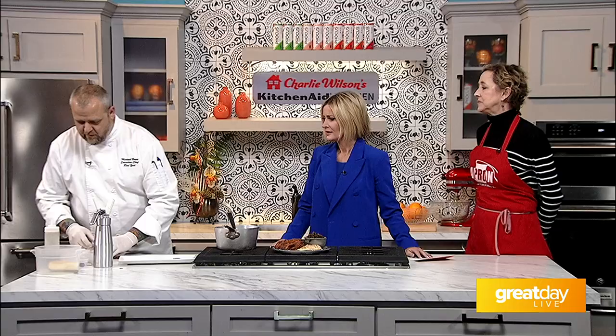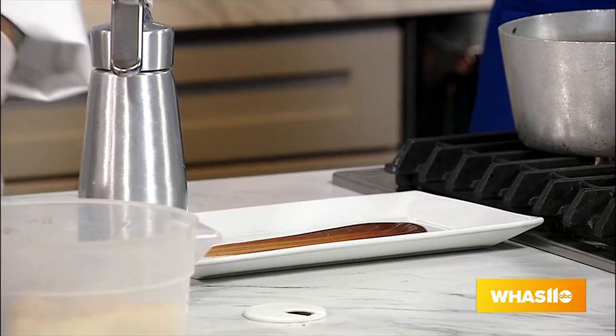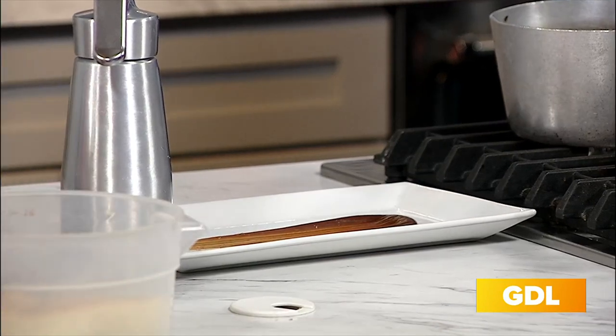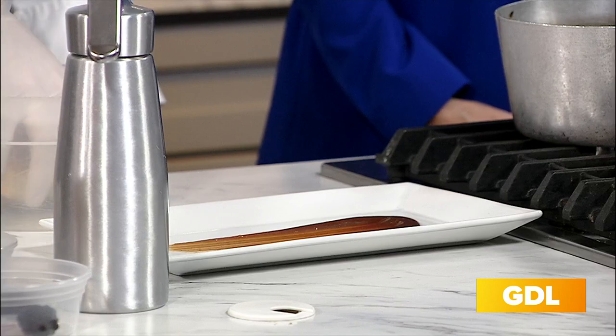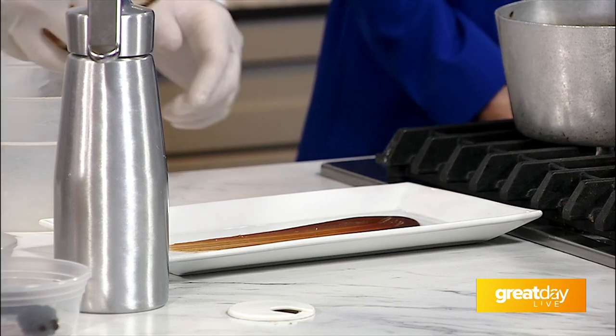So we have some caramel — I like the artistic design you do with this. You have your pastry brush here. We start right in the middle, do a little swipe of caramel there. Cheesecake — I cut it this morning. This is a vanilla bourbon cheesecake.